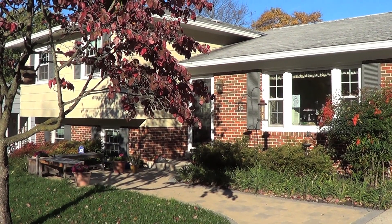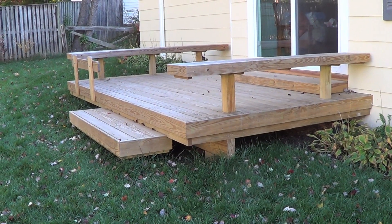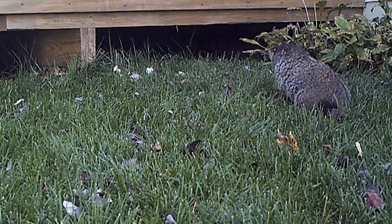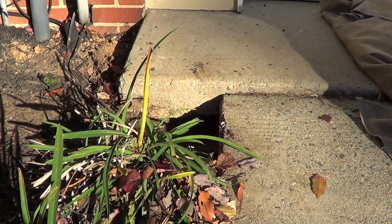A homeowner looking for a humane and effective solution gave us a call after finding a groundhog in her backyard. Her little wild neighbor was walking under her deck and burrowing under the concrete slab of the garage. The burrow was complete with a bolt hole at the other end.